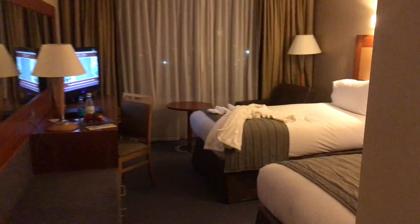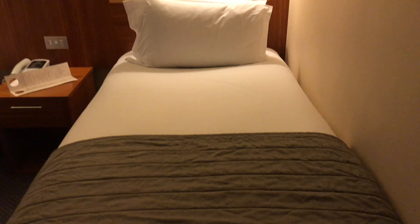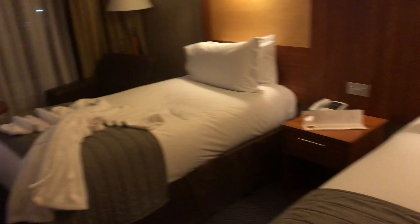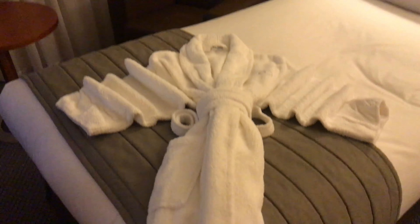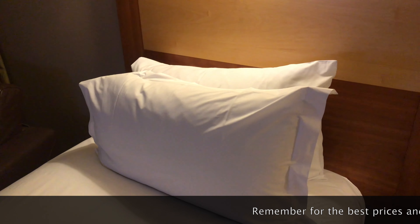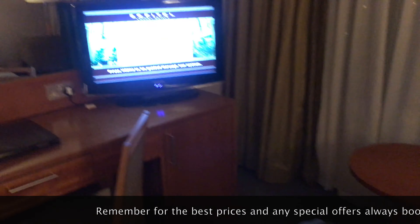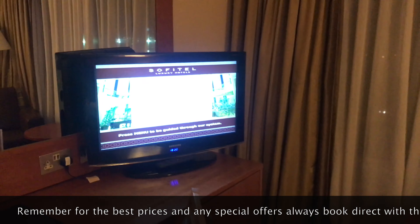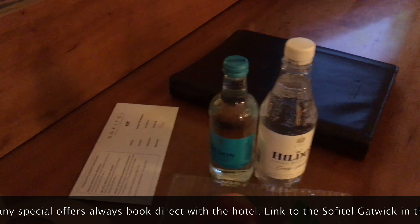Just checked into the Sofitel Gatwick Airport, which is in the north terminal — very easy to get to. I've got a twin room tonight, lovely fluffy robe on there. Let's have a look at the Sofitel bed — oh, that's nice and firm. Sofitel beds are absolutely fantastic, lovely cotton, lovely linen. Let's have a sweep around; there's a TV welcoming you with a fruit bowl and some water.